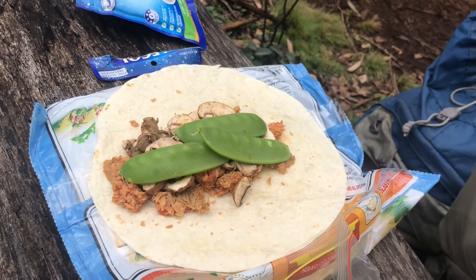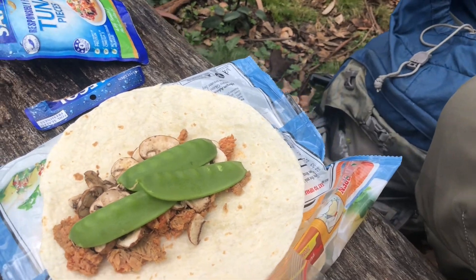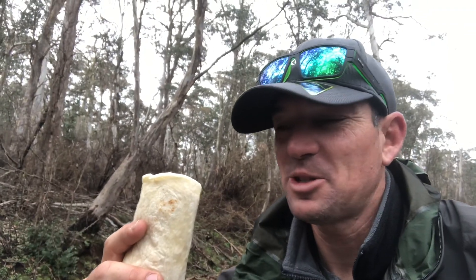There's your trail-side delights — that's your tuna with mushrooms and snow peas. Perfect to smash by the trail.